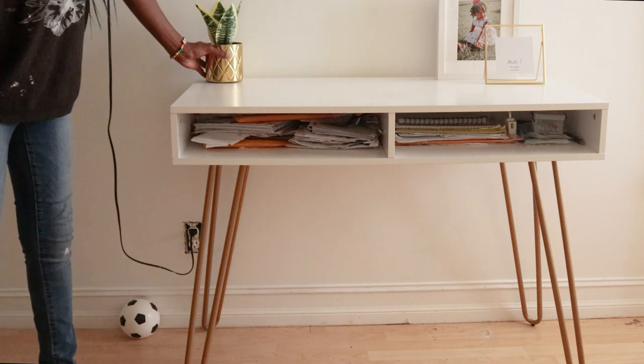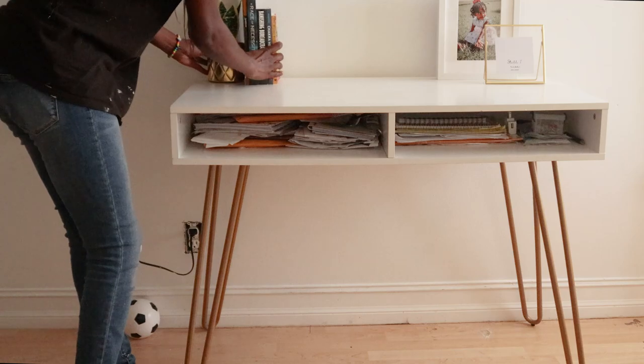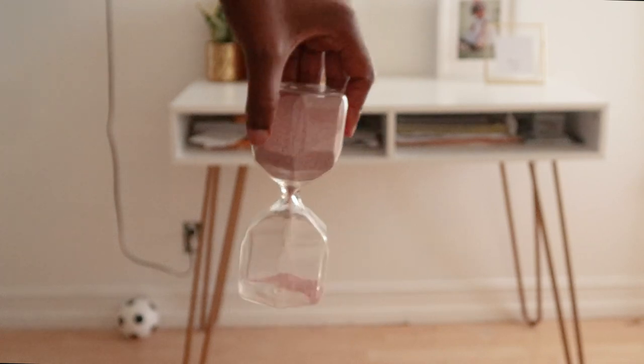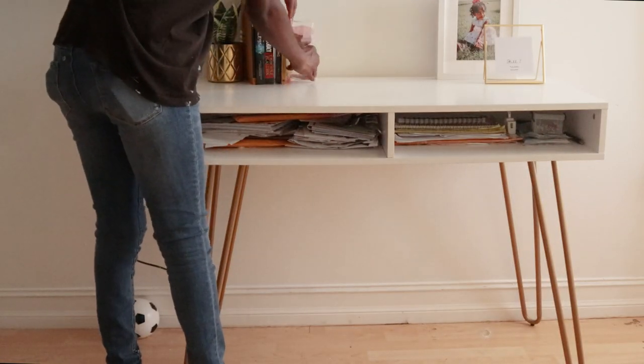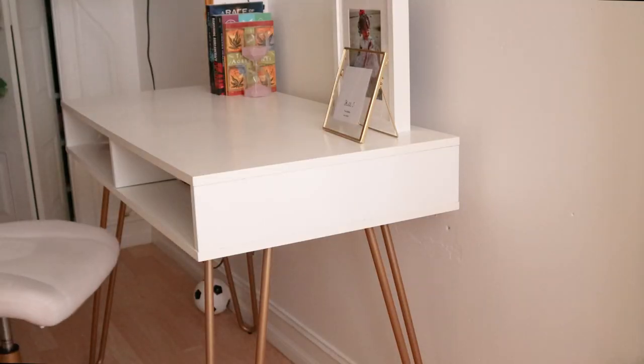I added some gold accents because, hey, why not? And how cute is this hourglass? It's so satisfying to watch the sand fall through the glass — there's just something so calming about it. I thought it was a really great find.